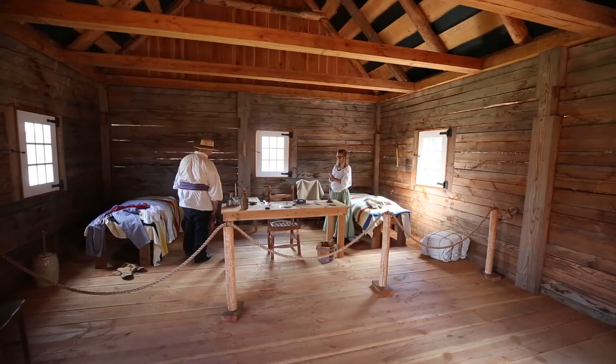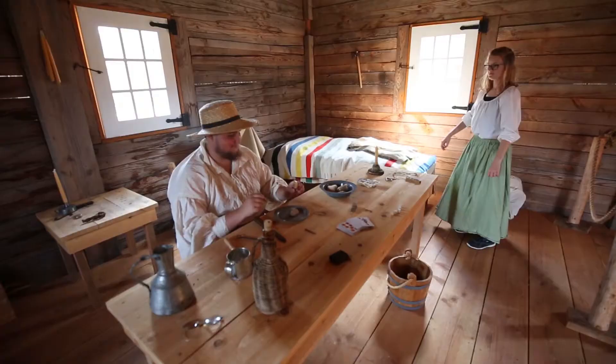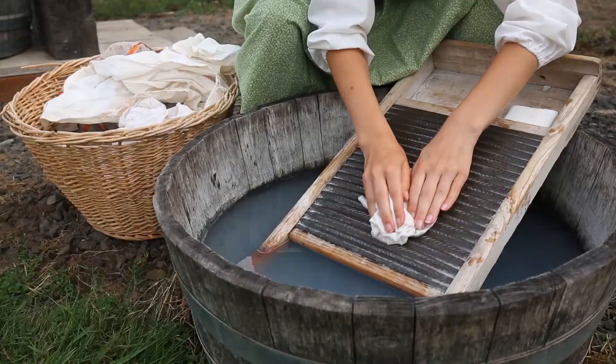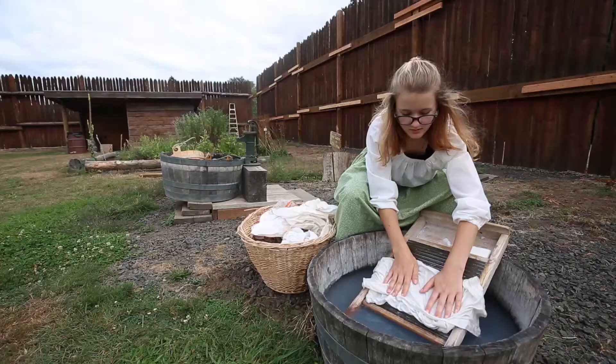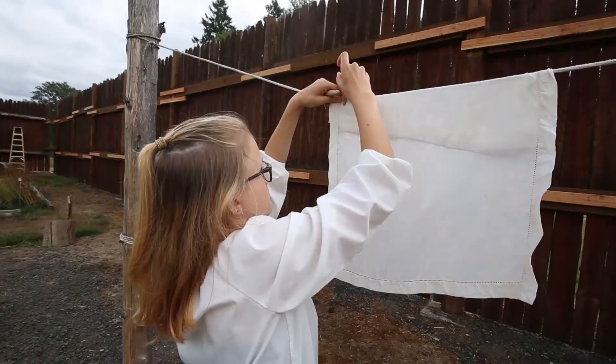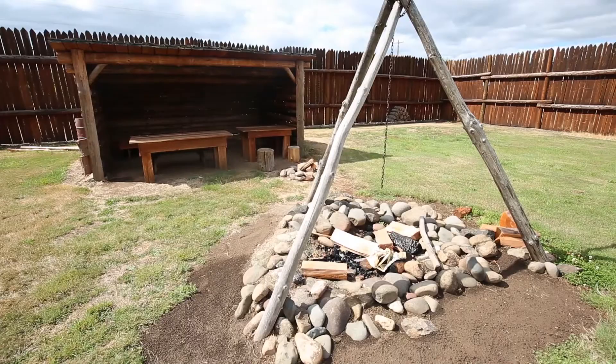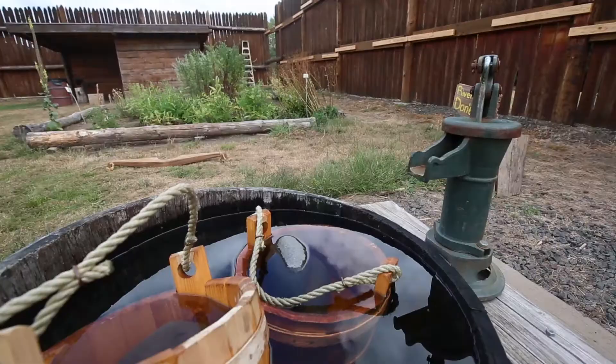The living history part of it here depicts the pioneer life of the early 1800s. They can try their hand at pumping water, washing clothes, and hanging clothes. I love it — I'm a fourth generation settler here, so it's very interesting because I get to learn a lot about what my family had to go through to get here.